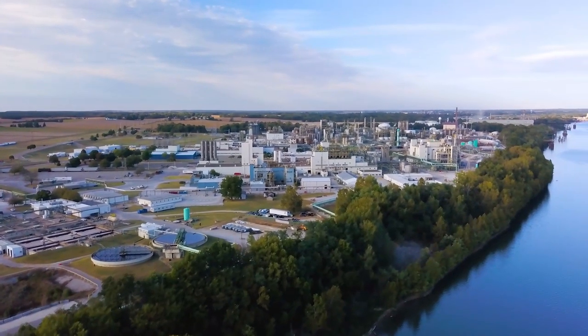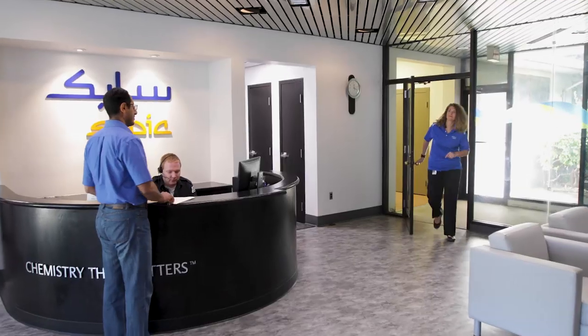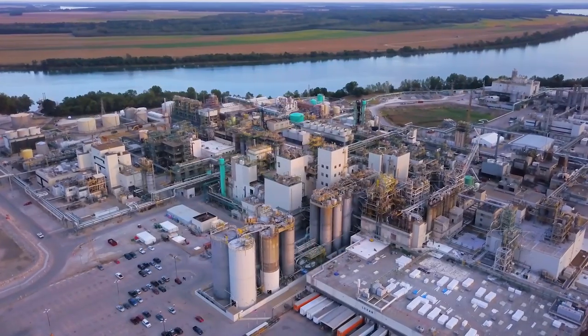This is 1,140 acres of industry leadership. This is 100 buildings of innovation. This is more than 25 nationalities at work. This is the SABIC Mount Vernon facility.